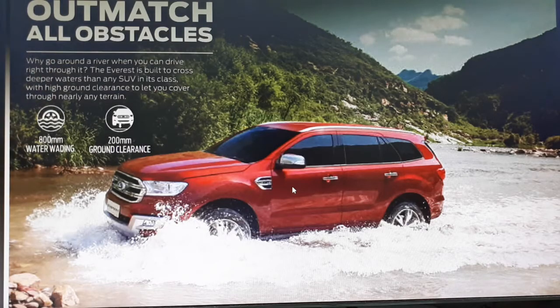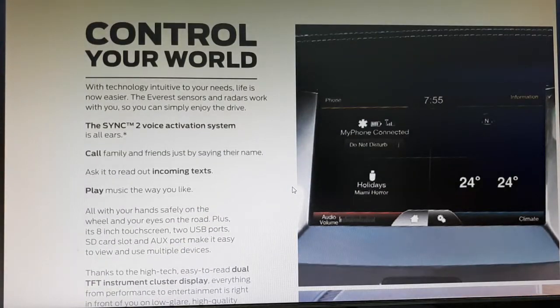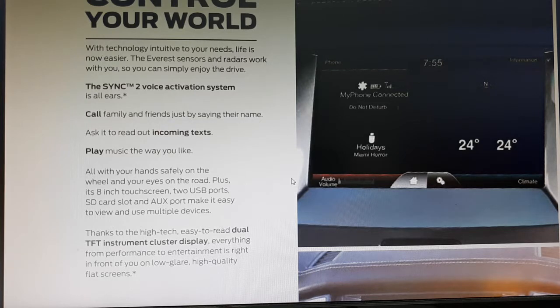It has 200-millimeter ground clearance. Whether you're in a city urban area or going off-road, you don't need to worry about water. It also comes with the SYNC voice activation system — a Ford feature where you can just say a name and text it out or read incoming text messages.